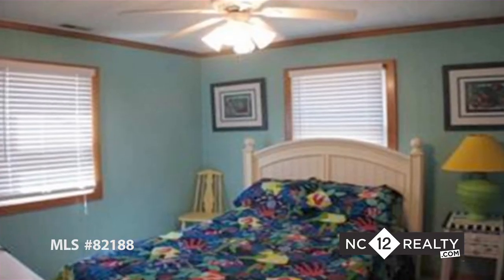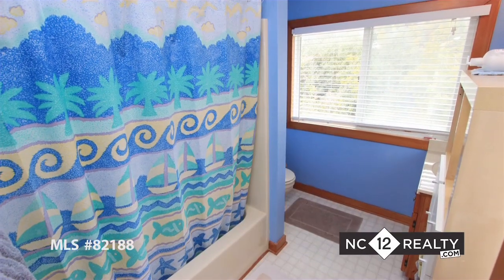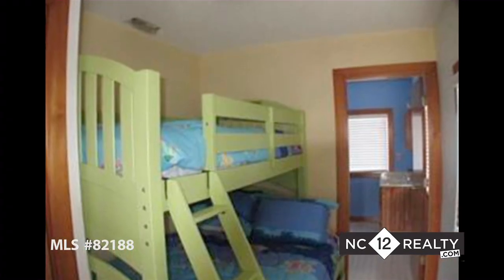There are three bedrooms upstairs with two baths and lots of storage downstairs. One of the bedrooms could be best suited for a home office because of its size.